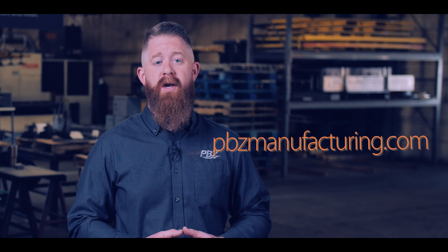Learn more about metal fabrication at pbzmanufacturing.com. Reach out to us if you have any questions about manufacturing in general — we'd love to have that conversation with you.